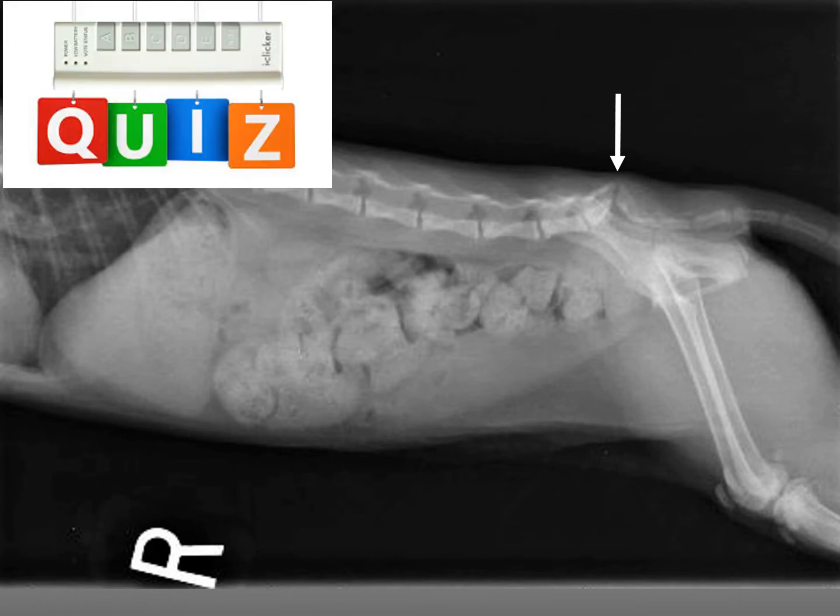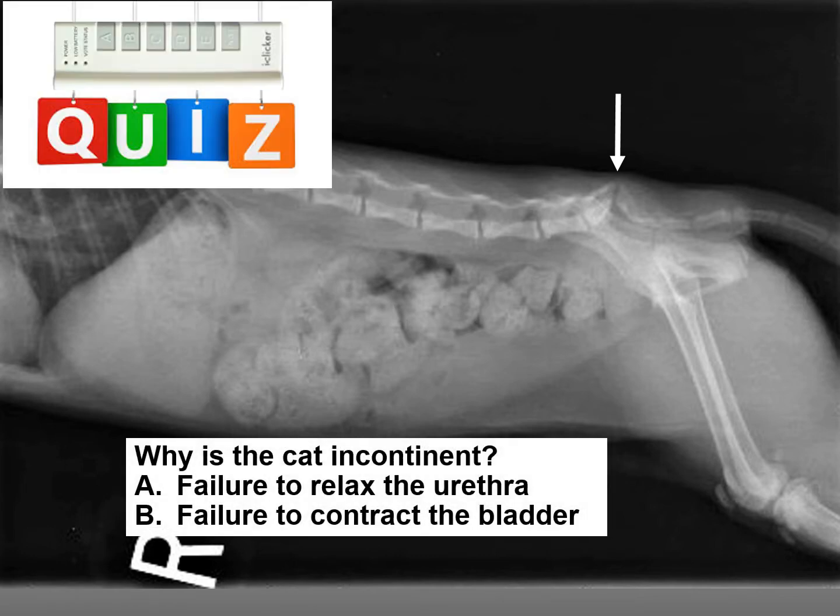Well, let me give you a quiz now that I've presented the case. What I'd like to know is why is the cat incontinent? I'll give you two choices: failure to relax the urethra, or failure to contract the bladder. What do you think?